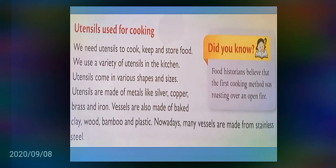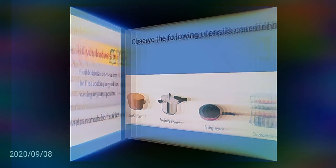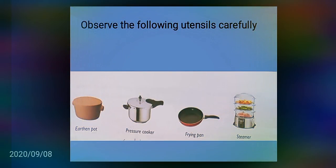Observe the following utensils very carefully: earthen pot, pressure cooker, frying pan, steamer. These utensils are used by your mother in the kitchen regularly.